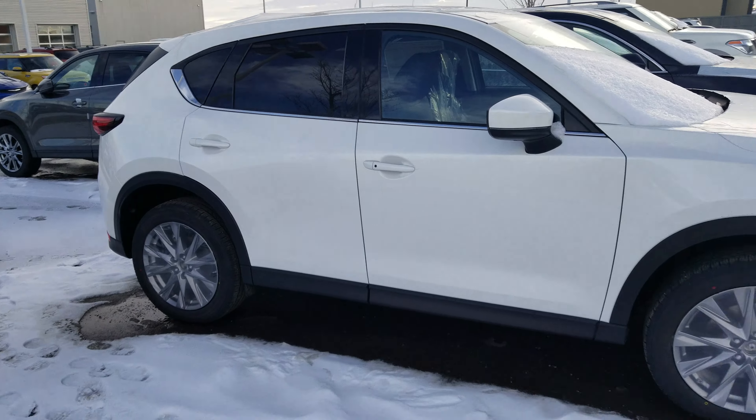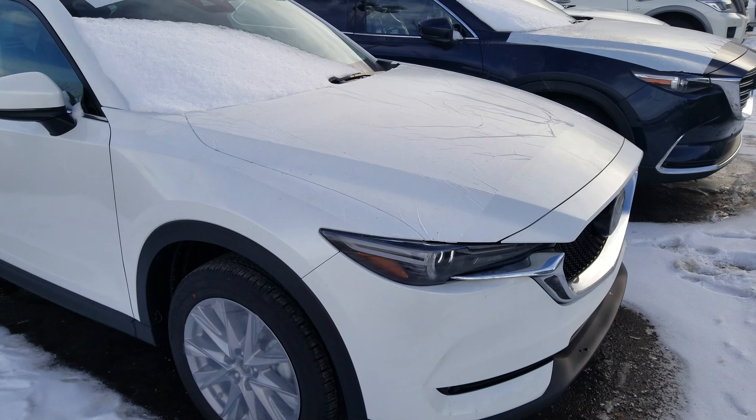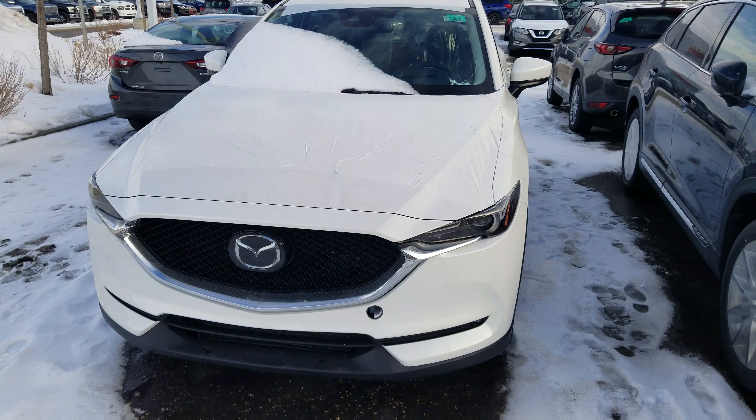Power liftgate. In the back you get a 40-20-40 folding split ratio — you just pull the levers and the seats fold down just like that. Down here you're going to find your jack and spare tire with your Bose subwoofer and then some storage cubbies on both sides.